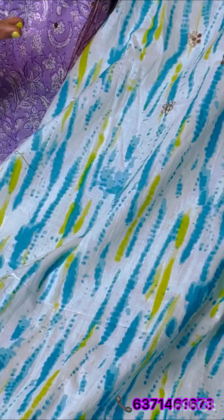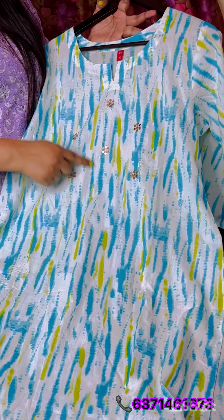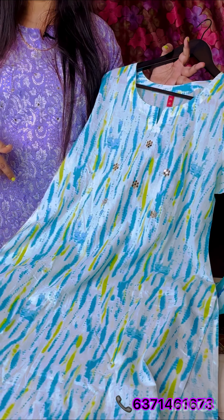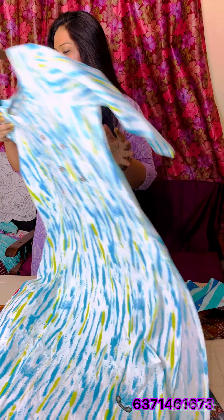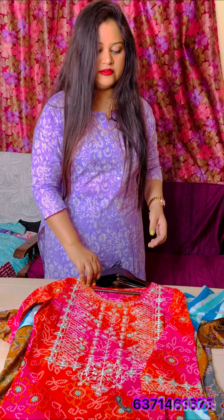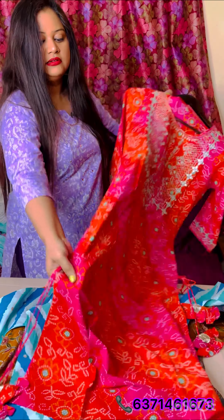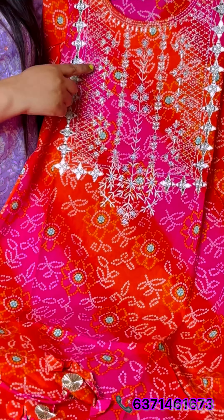Moving on to the next collection, it's a very beautiful piece in white color — white tie-dye — and it has handwork as well. It's available in sizes from 38 to 44, meaning medium to XXL. So whatever you like, just take a screenshot and send it to us on the given number.